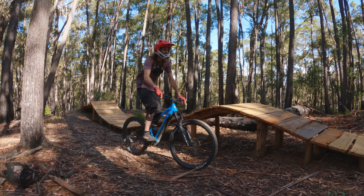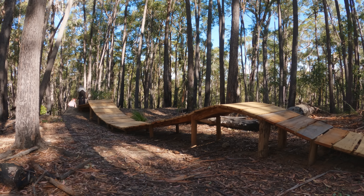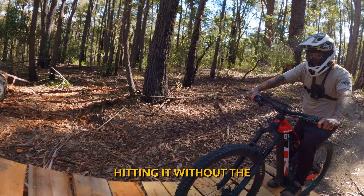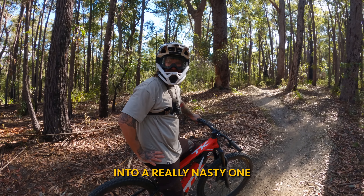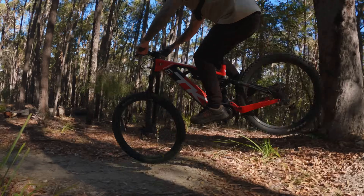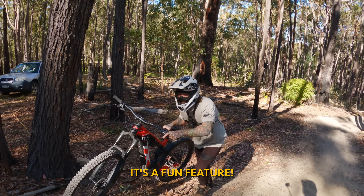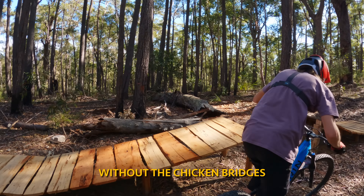The wooden whale tail is super fun and forgiving, but it's time to go from beginner mode to expert mode. Old mate's contemplating hitting it without the chicken bridges for the first time — I just turned a fun feature into a really nasty one. I reckon he's got this. I guess I need to hit it because I've only hit it once without the chicken bridges. Dude, you've got it.